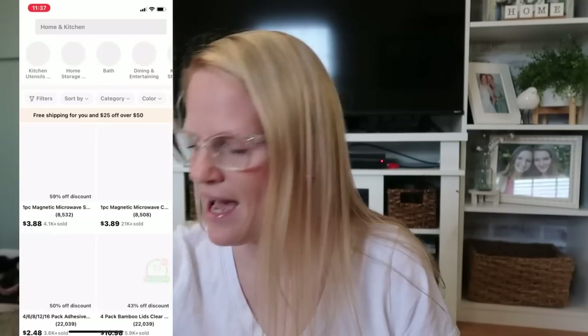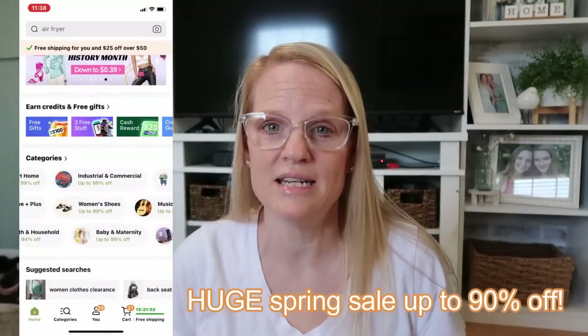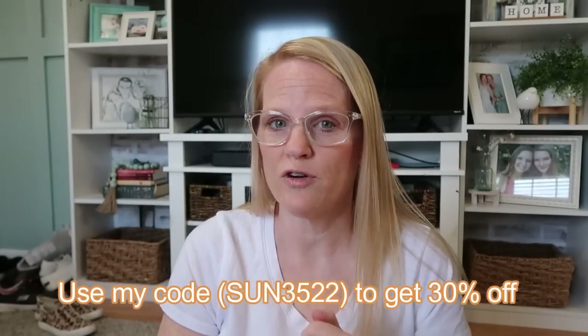If you have never heard of Temu, they are an online marketplace and they sell clothes, home decor, shoes, jewelry, pet supplies — just anything. They have thousands and thousands of products, and every day you can go on their website and they've added new things. Head over to their website right now — they have a huge site-wide sale going on, up to 90% off some of this stuff.